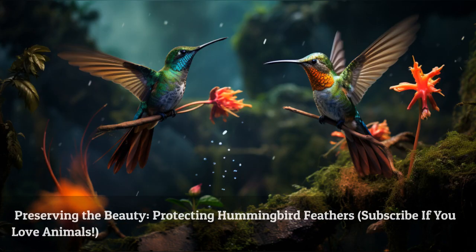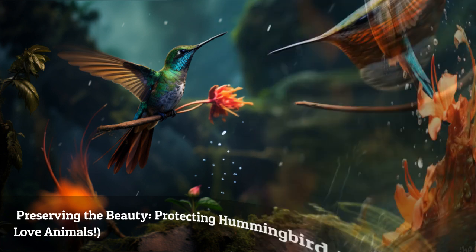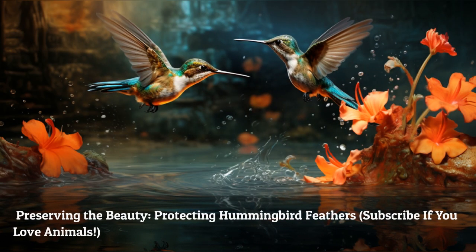We must protect and preserve the beauty of hummingbird feathers for future generations to enjoy. By supporting conservation efforts and creating hummingbird-friendly environments, we can ensure these magical creatures continue to thrive.